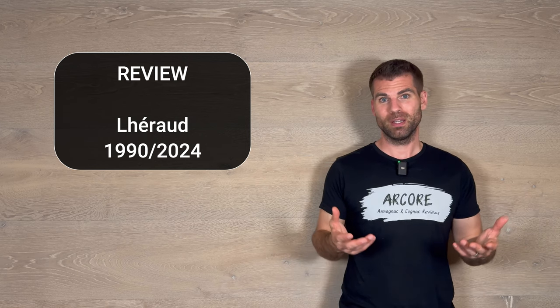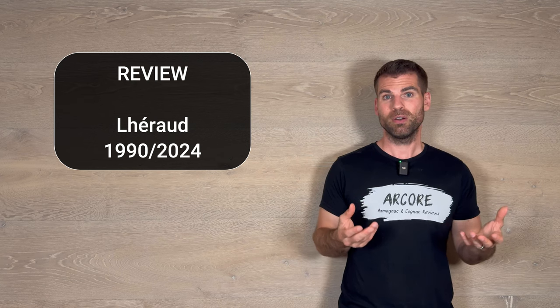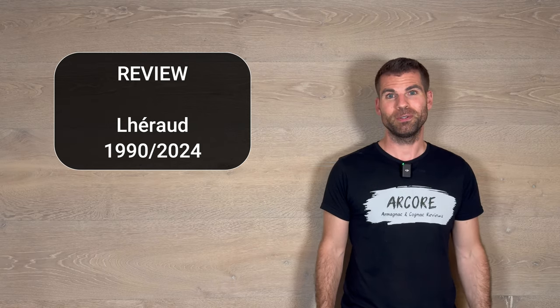Welcome to Aqua Germany and a new review. I have a very special cognac today for you: cognac from Leroux, Vintage 1990, Petit Champagne. Enjoy the review.